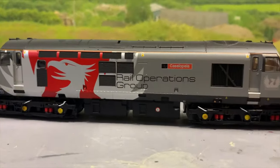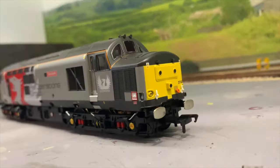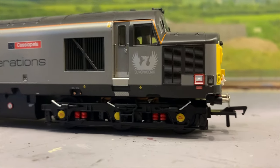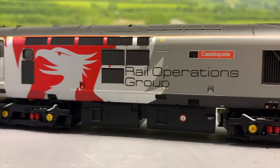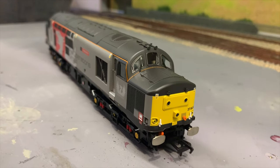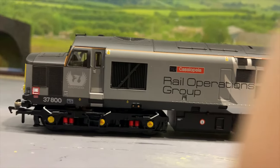Here it is in all its glory — the new name and number, Casopia 37800 in the ROG or Rail Operations Group livery. Looks really nice actually, the paintwork is spot on. I cannot see any issues with that at all. There's also a driver in this end, which is always nice to see. The buffers are obviously sprung on the loco.